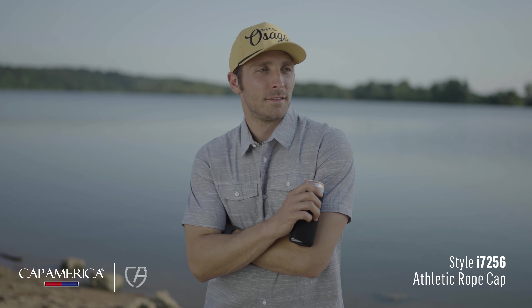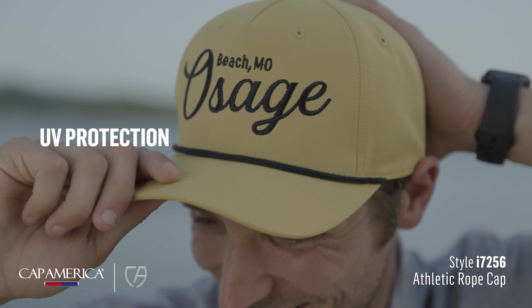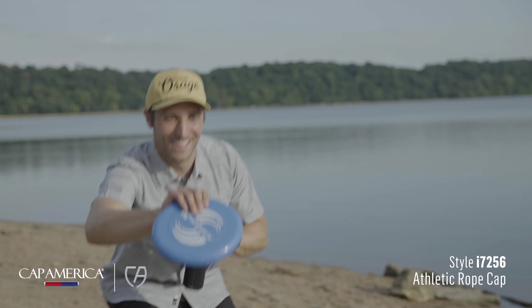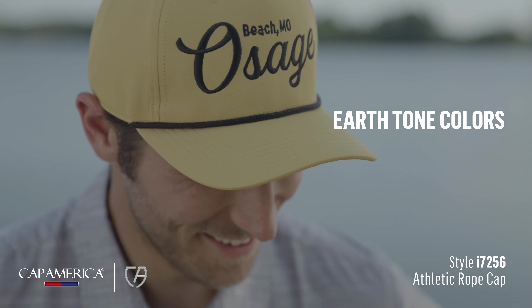If you need a cap that's both functional and stylish, the i7256 is the cap for you. The performance fabric offers UV protection and moisture-wicking technology, making it a great option for all of your outdoor adventures. The braided rope accent and attractive earth tone colors make it a trendy fashion piece as well.